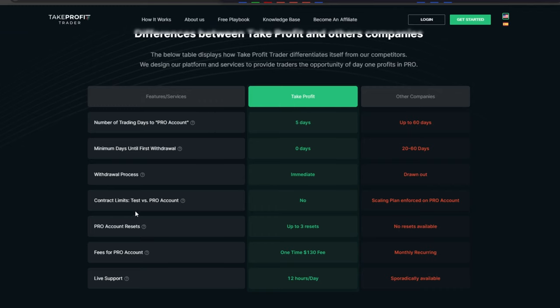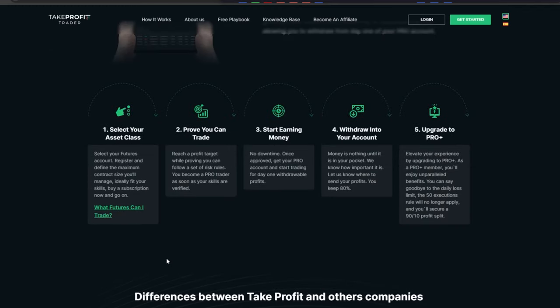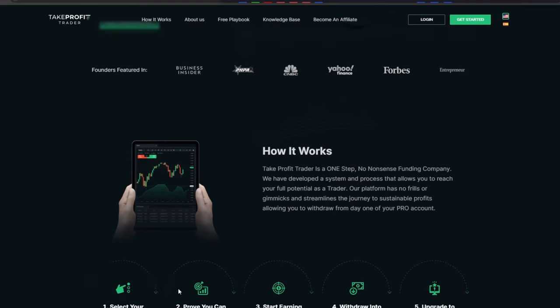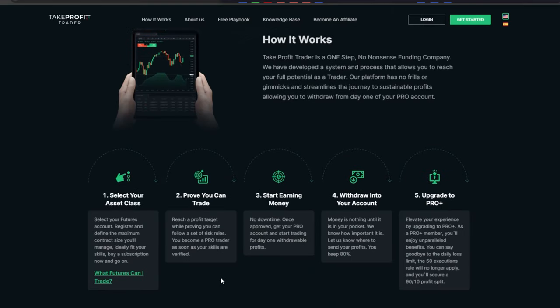It only takes me about four hours to get my payouts, which is incredible. This is why I think Take Profit Trader is the best in the industry: they have TradingView, wallet payouts from day one, really great support — they're the best in the game, no one else is on this level.